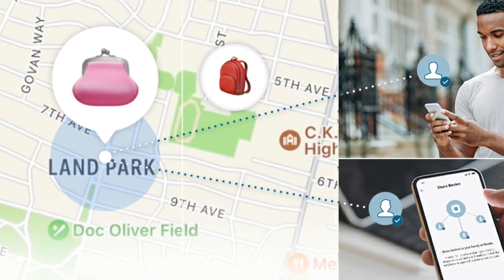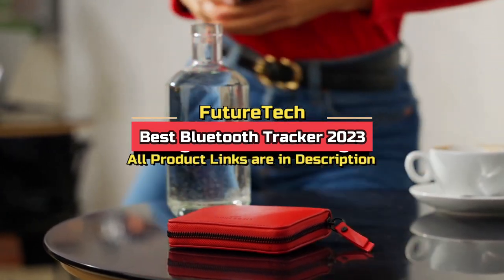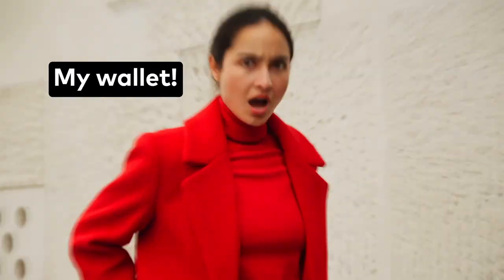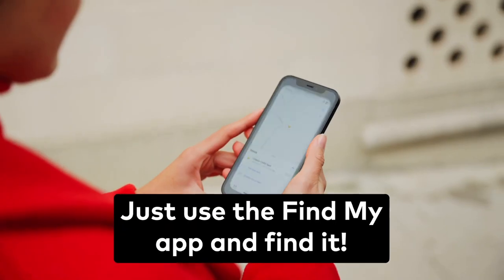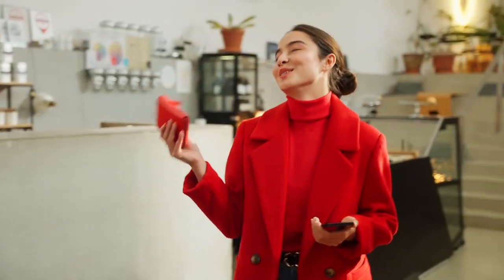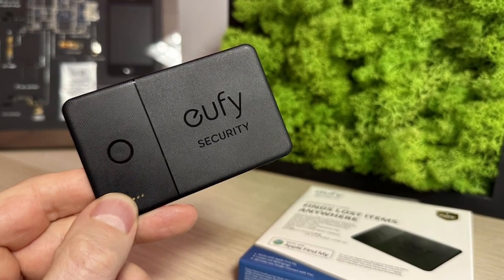Hi everyone and welcome to my YouTube channel. Today we are going to be talking about the best Bluetooth trackers of 2023. Bluetooth trackers are small wireless devices that can be attached to your most valuable things to help you find them if they get lost. They work by connecting to your smartphone via Bluetooth, and then you can use your phone to track the location of the tracker.